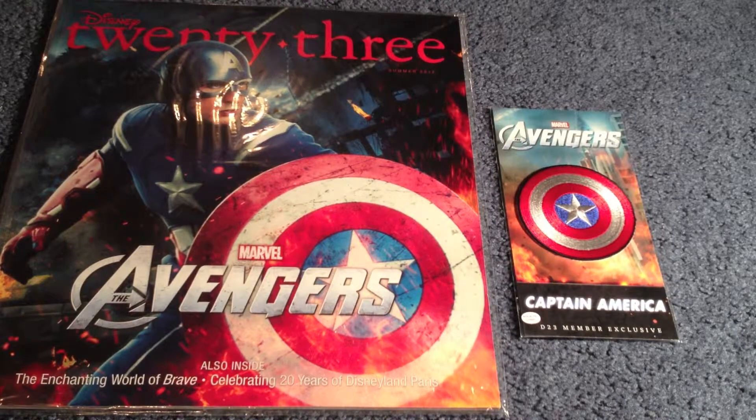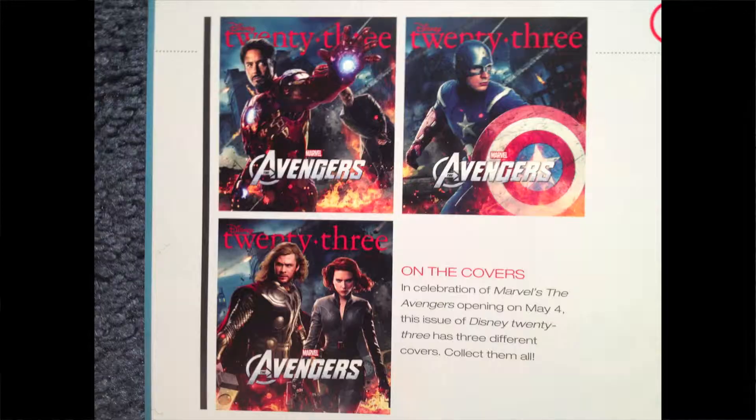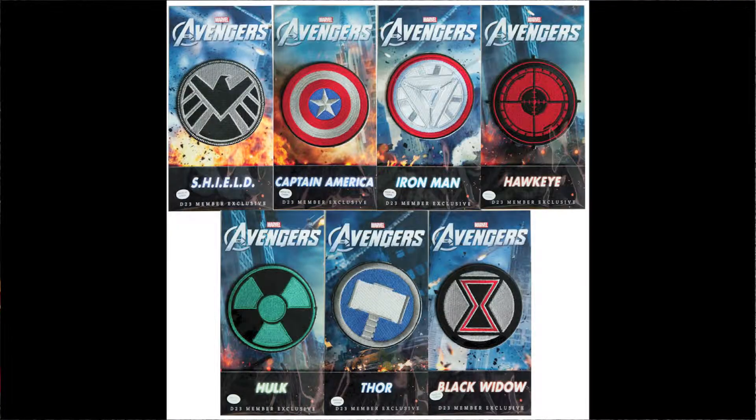Both the cover of the magazine and the gift are chosen randomly for each D23 member. As you can see on the screen you can also receive an Iron Man cover or a Thor cover. For the patch you can receive Shield, Captain America, Iron Man, Hawkeye, Hulk, Thor, or Black Widow.